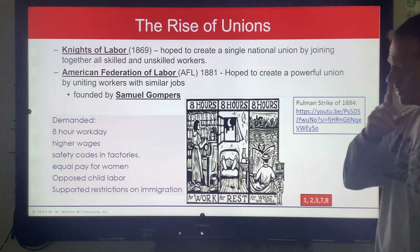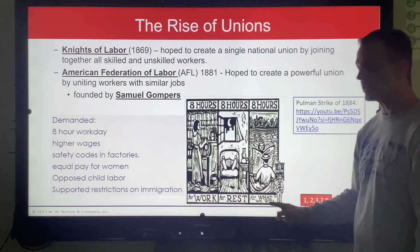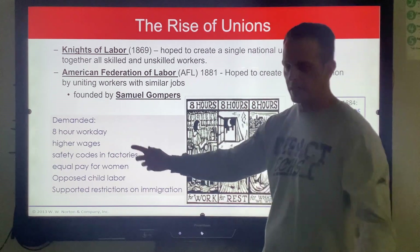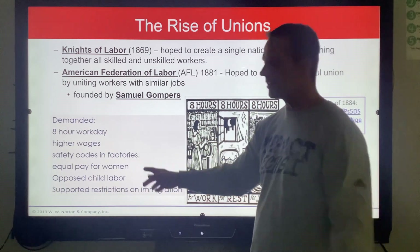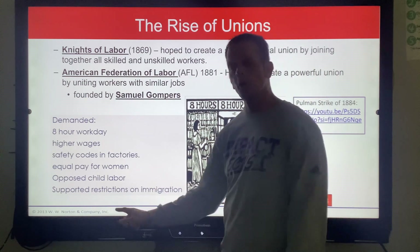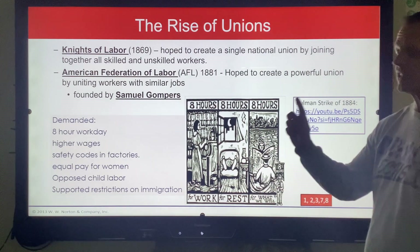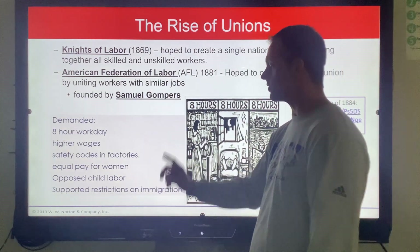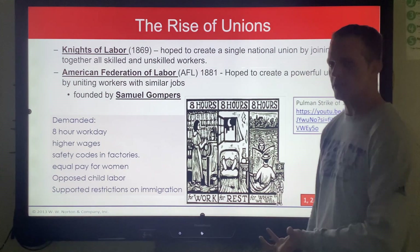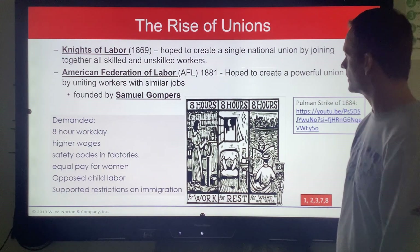Workers fought for the eight-hour workday: eight hours for work, eight hours for rest, eight hours for what you want. That comes into play now. Eight-hour workday, higher wages — that makes sense. Safety codes in factories. Equal pay for women — still working on that 120 years later. Opposed child labor because children were stealing their jobs. And they supported strong restrictions on immigration because immigrants always get accused of taking jobs.